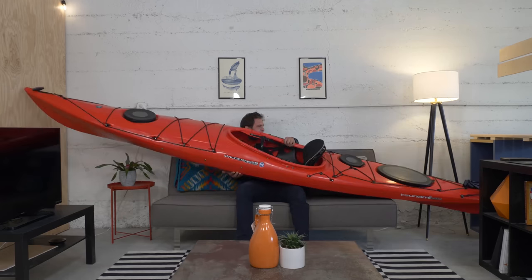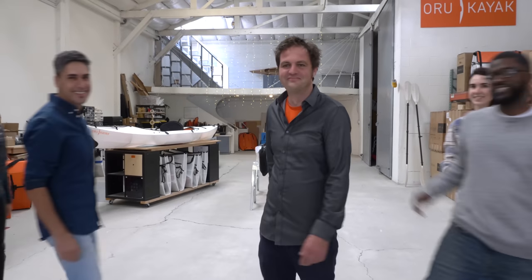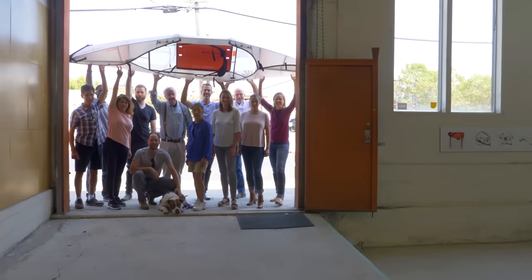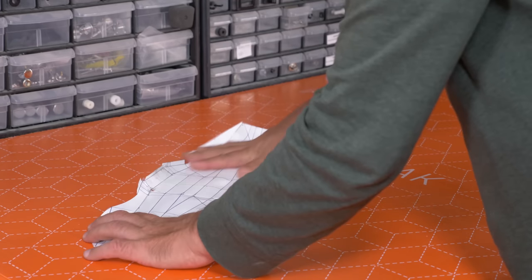Once upon a time, a lone designer in a studio apartment needed somewhere to put his kayak. He solved that problem, then started a company. The team kept growing, and our community of friends and family started growing too. And the original kayaks started to feel a little… well… too small! So we just had to do what we loved most: redesign everything.